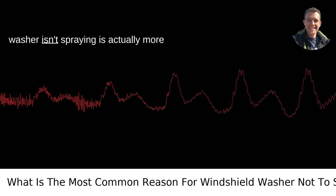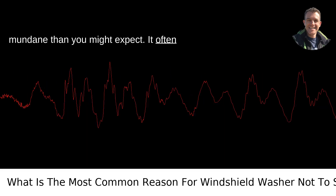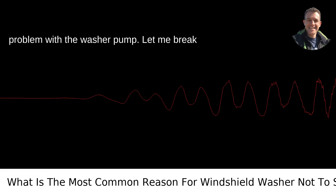The most common reason your windshield washer isn't spraying is actually more mundane than you might expect. It often comes down to either a clogged nozzle or a problem with the washer pump. Let me break it down for you.